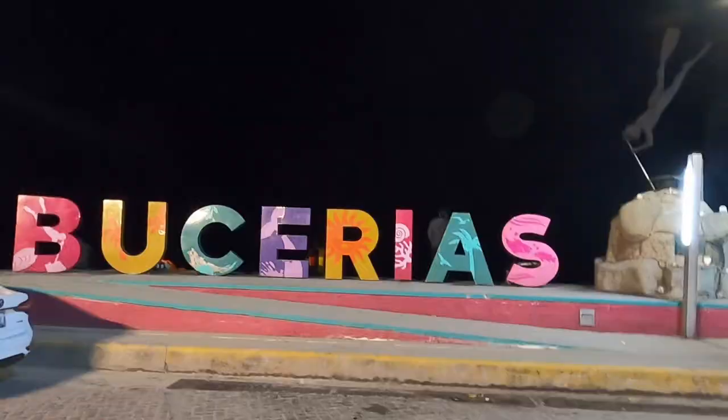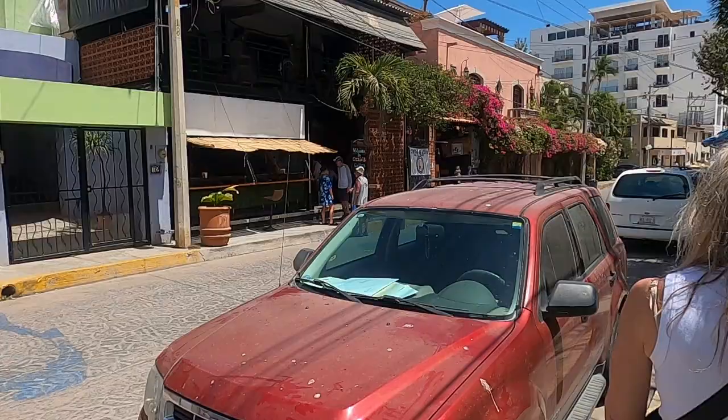And lastly, there's a night scene in Bucerías. The live music scene is absolutely thriving here. And there is Aussies — that's where we went our first night.